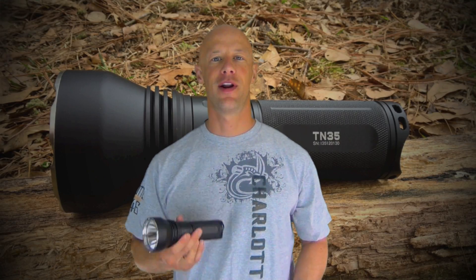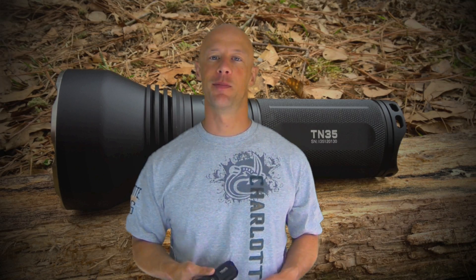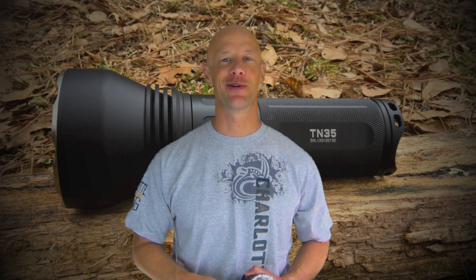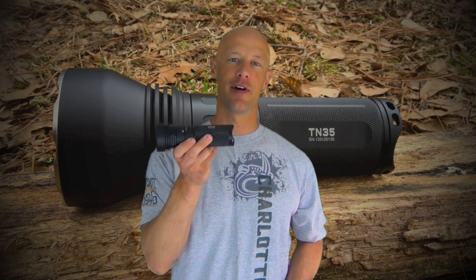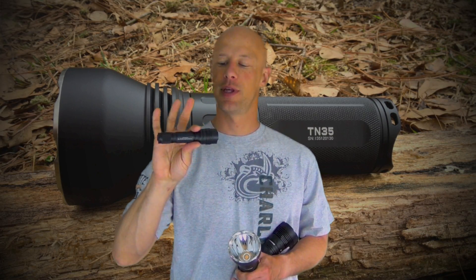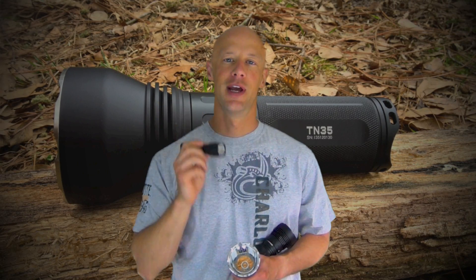Welcome back everybody. Today we're going over another high output monster from ThruNight — the TN35. Before we get into the details, like always we're going to jump right into a beam comparison, because that's what most of you want to see. We'll compare it to the TN30, known as the king of flood output from the ThruNight line, and also to the Streamlight ProTac HL, which is a 630 lumen tactical light.